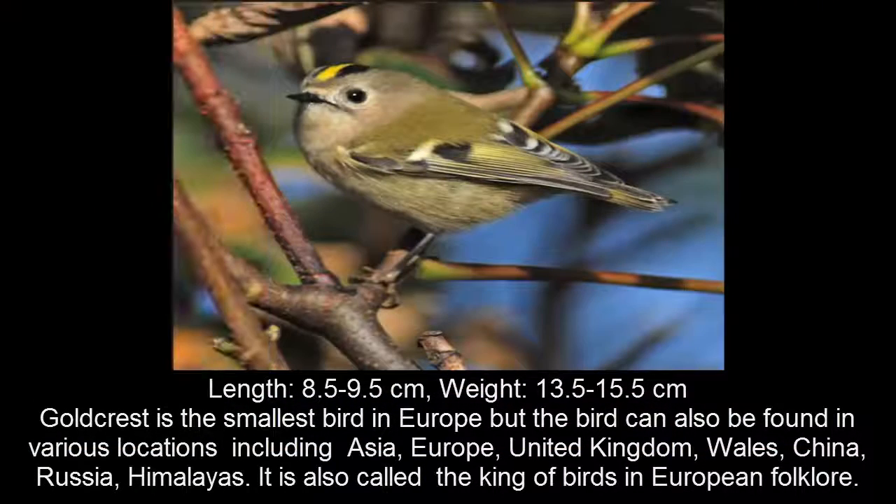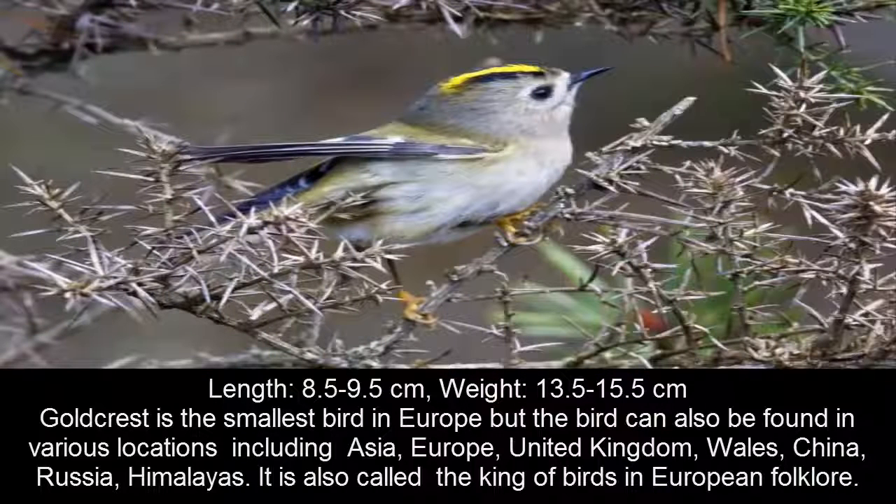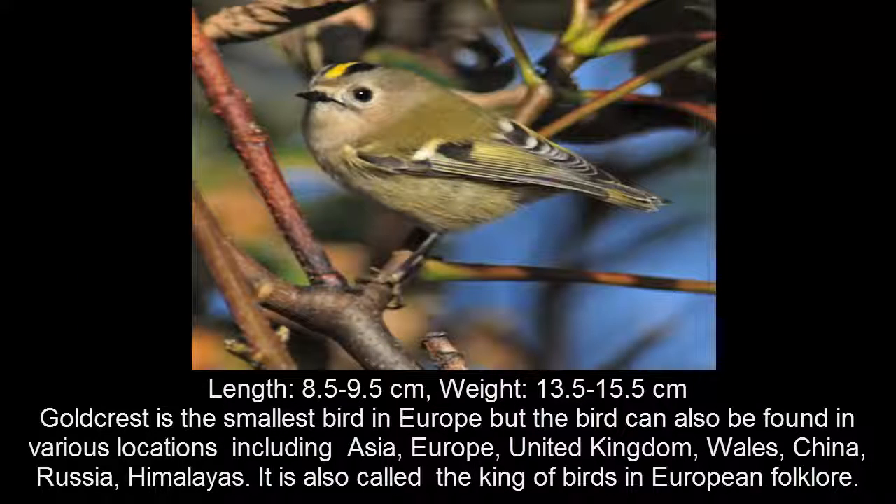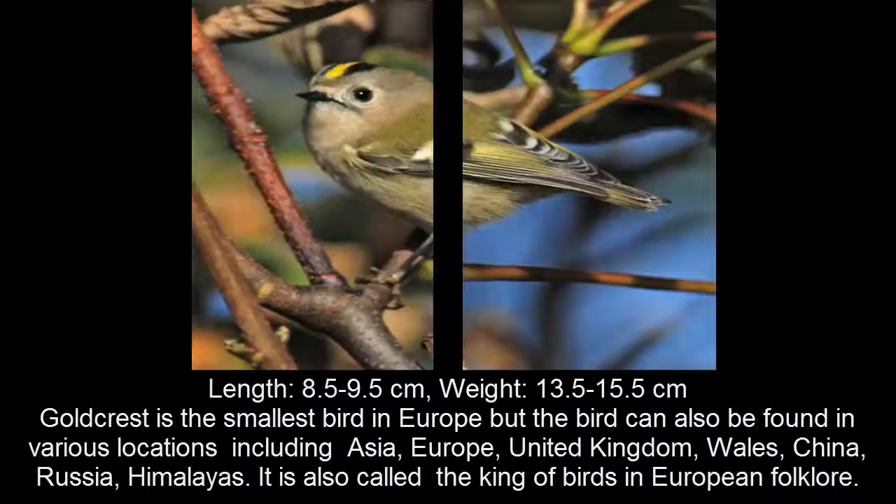The goldcrest is the smallest bird in Europe, but can also be found in various locations including Asia, Europe, the United Kingdom, Wales, China, Russia, and the Azores. It is also called the king of birds in European folklore.